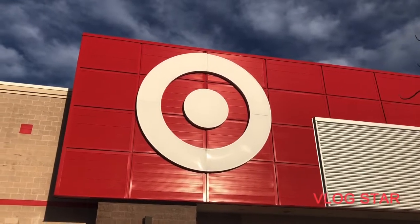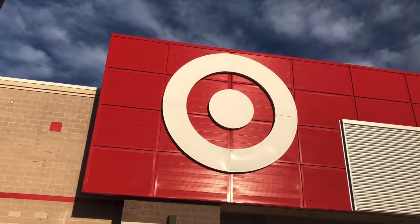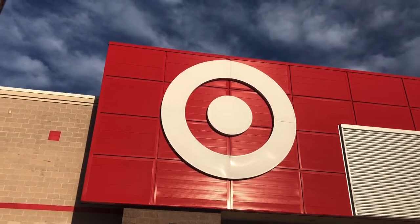Hello everyone, I'm A.B. Haunts and I'm back with another video. Today we're at Target to see their Halloween stuff 2022.